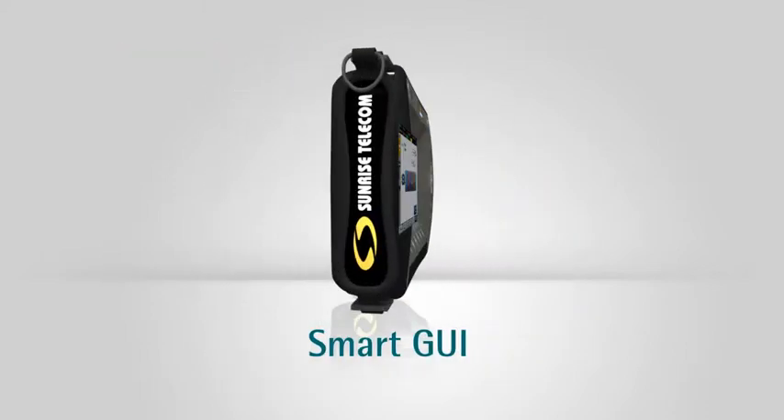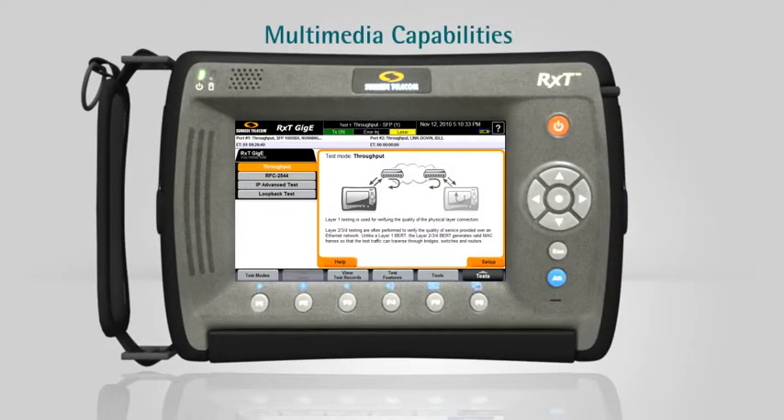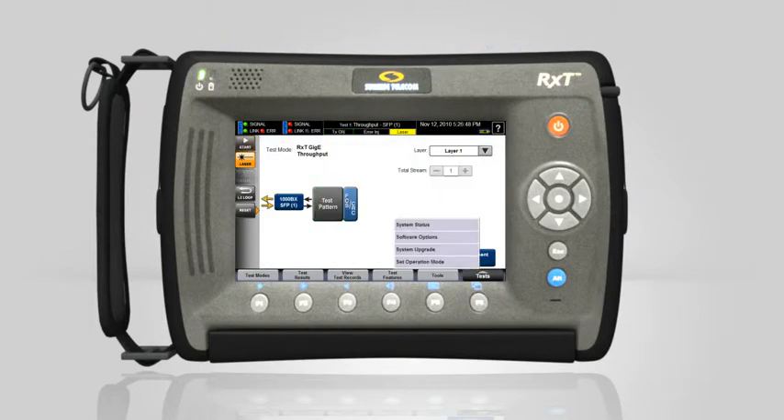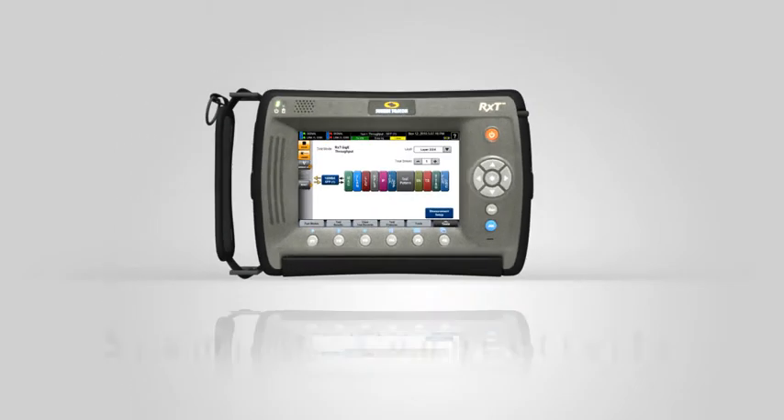The RXT's Smart Graphical User Interface eases the learning curve with multimedia capabilities and an application-guided testing system that walks new technicians through each process. The RXT enhances remote collaboration.